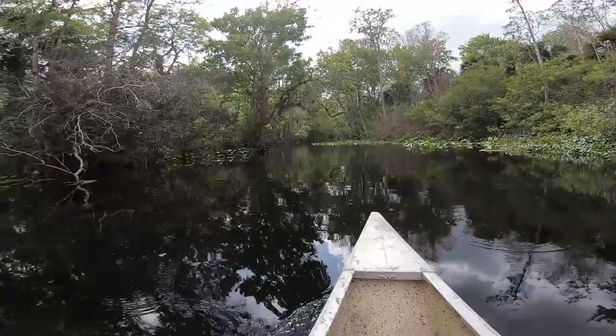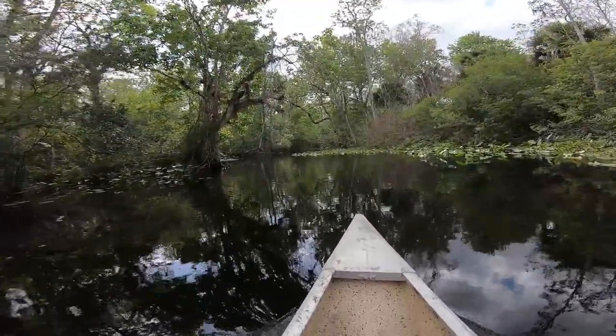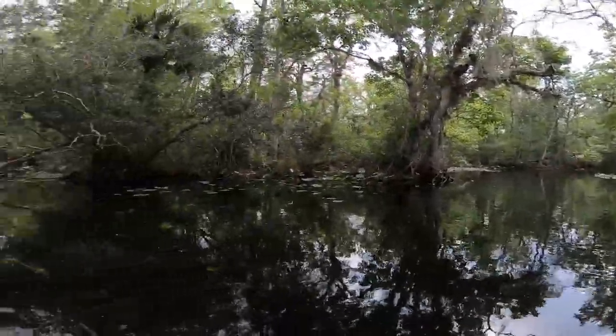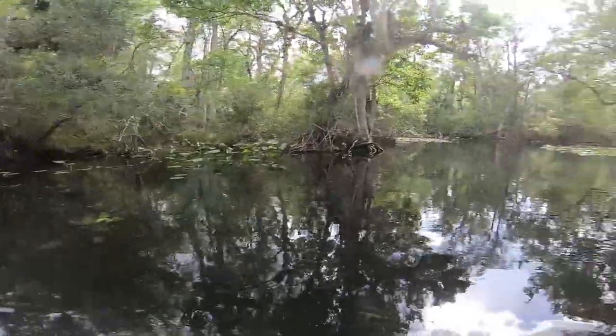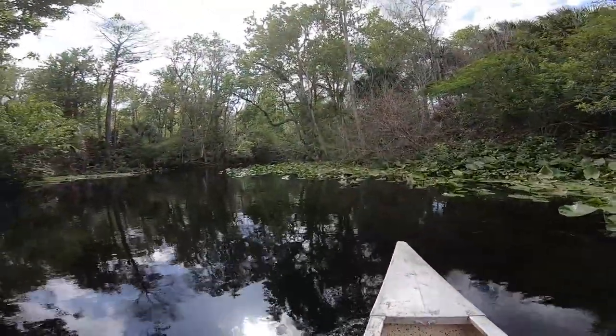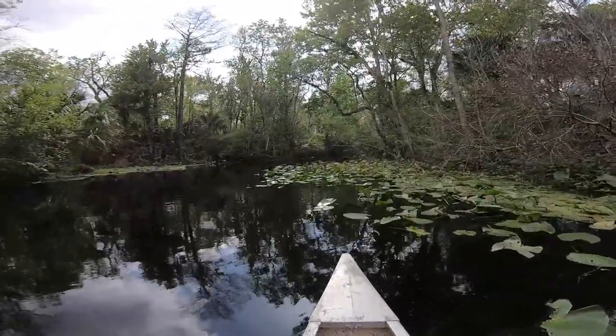We're paddling out on the Wekiva River. This is a spring run and about a mile ahead there's a beautiful cave underwater. We're paddling up to this cave in a spring where we're gonna hold our breath, go down underwater, and shoot some underwater photos.